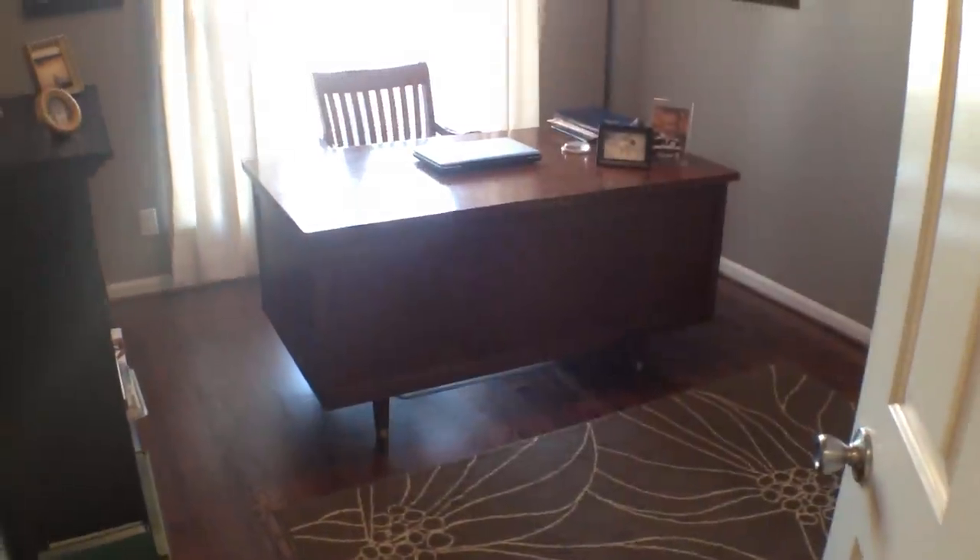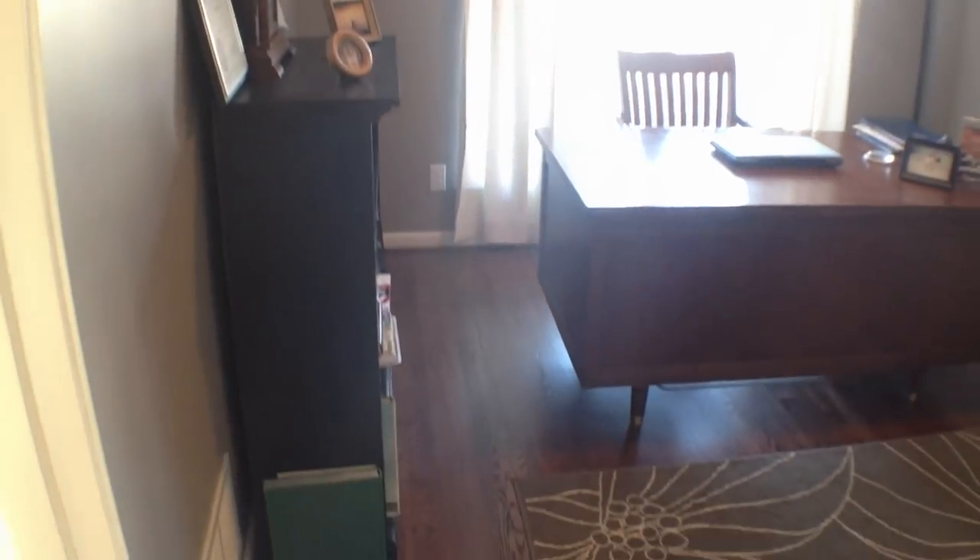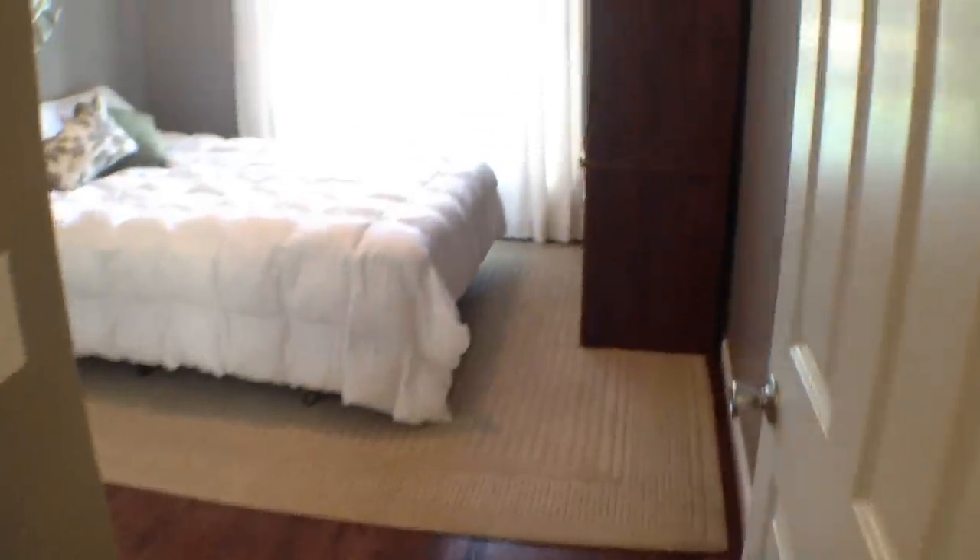Now let's take a quick look at the rest of the first floor. This is your first bedroom — they're currently using it as an office. Great size, with a very large desk in there. Hardwood floors throughout the first floor. And this is another bedroom.